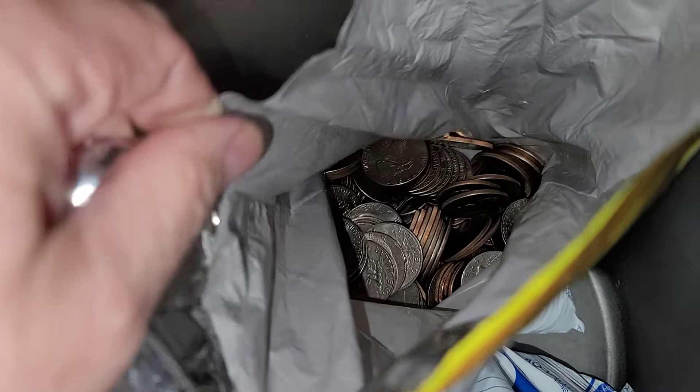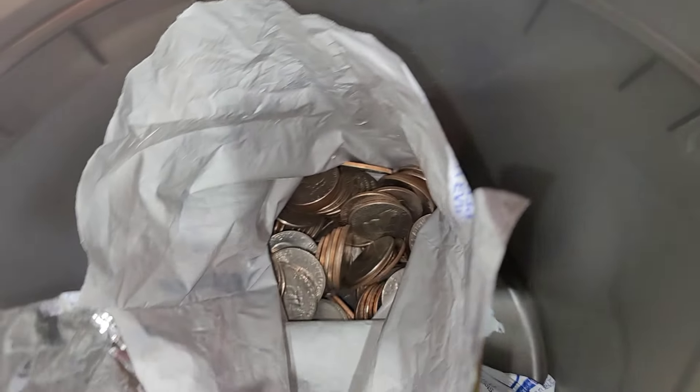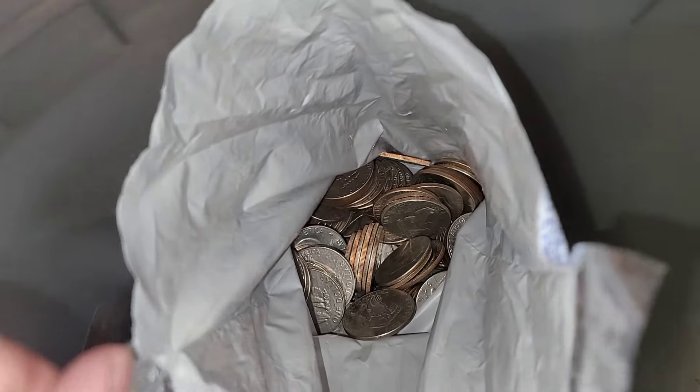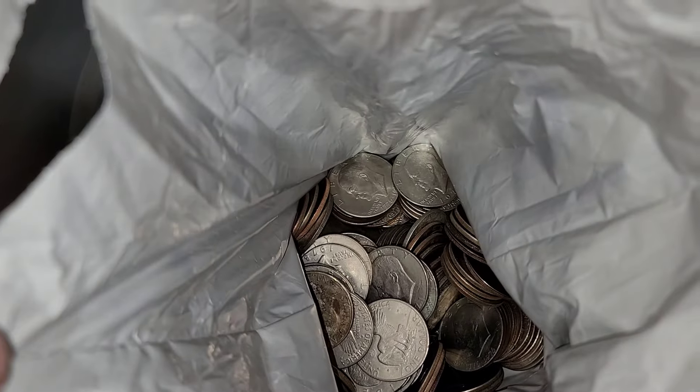I checked in the bag and I did see a proof in there. That one looks silver right here — looks like a plated 1978. They said they had more, which is $217. So they had $406 in Eisenhower dollars in total, and I am going to hunt these.